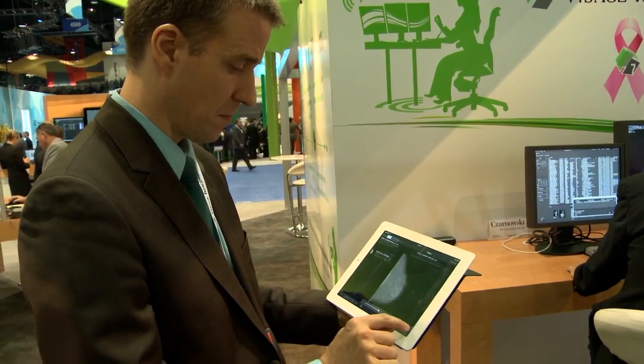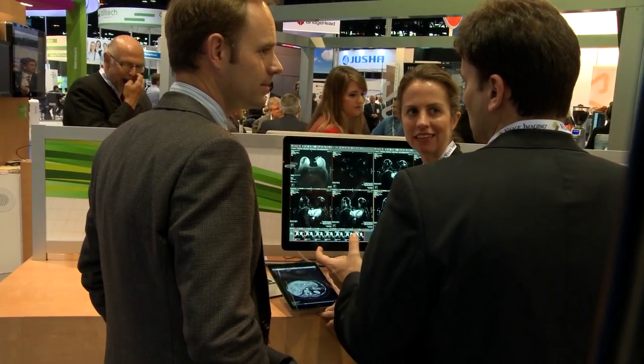That incredible speed occurs because of the strength of the Quadro technology at the server side. None of it's required at the local desktop, which has been the historical limitation in the world of medical imaging.